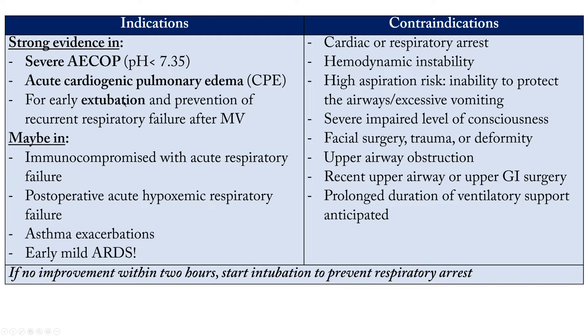Other indications include: trial of extubation — if a patient stays for a long time on mechanical ventilation, you may extubate them to non-invasive ventilation — and to prevent recurrence of severe respiratory failure after mechanical ventilation. Immunocompromised patients with acute respiratory failure have moderate evidence. Post-operative cases with hypoxemic respiratory failure, acute asthma exacerbations (weak evidence), and early mild ARDS are additional considerations.